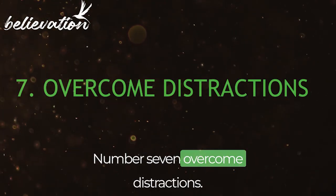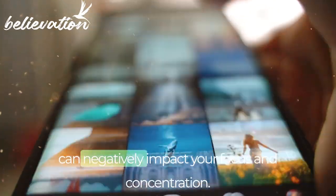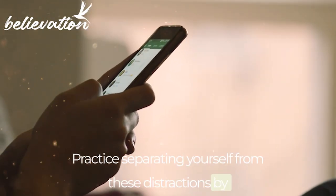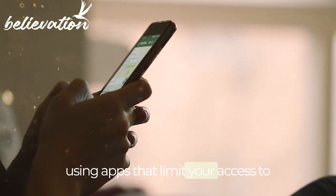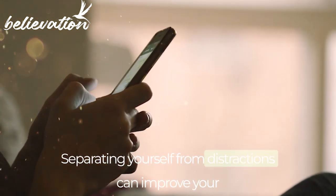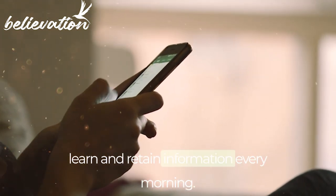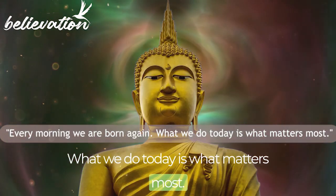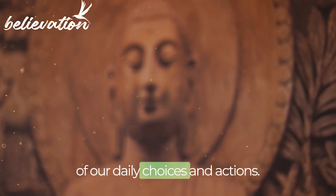Number 7: Overcome Distractions. Distractions such as phones or social media can negatively impact your focus and concentration. Practice separating yourself from these distractions by turning off notifications, silencing your phone, or using apps that limit your access to distracting websites or apps. Separating yourself from distractions can improve your focus and concentration, making it easier to learn and retain information. Buddha said, 'Every morning we are born again. What we do today is what matters most.'